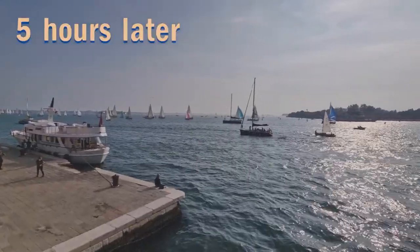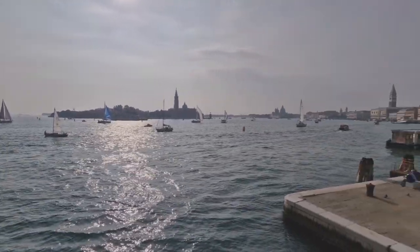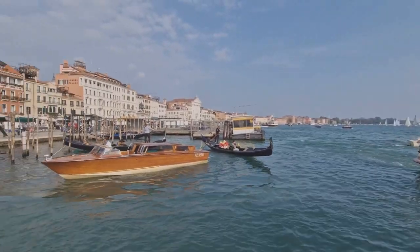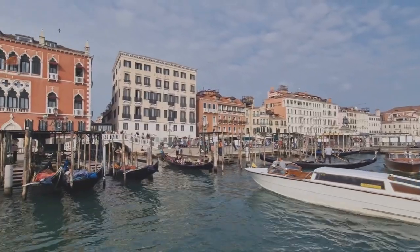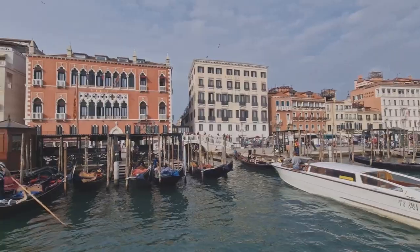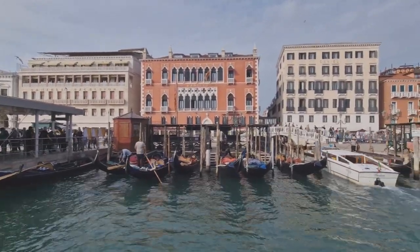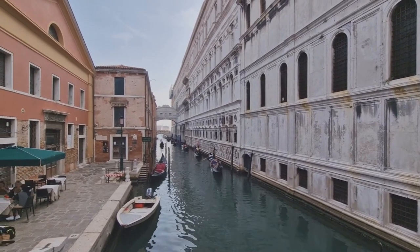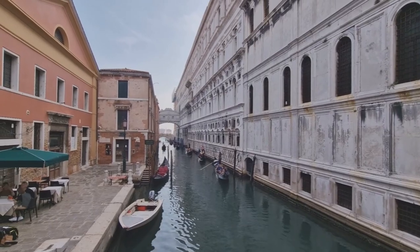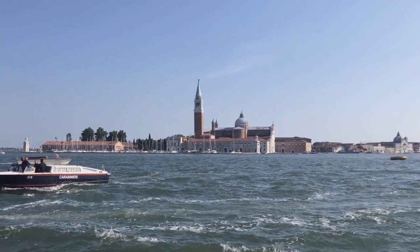Looks like there is a regatta going on. You can see a flotilla of boats. It's very busy here and very pretty — all these gondola poles and really pretty gondolas. In front of me is the Bridge of Sighs, but looking from the other direction. Usually we see it from the other side. Let's go take the vaporetto to our final destination in Venice.